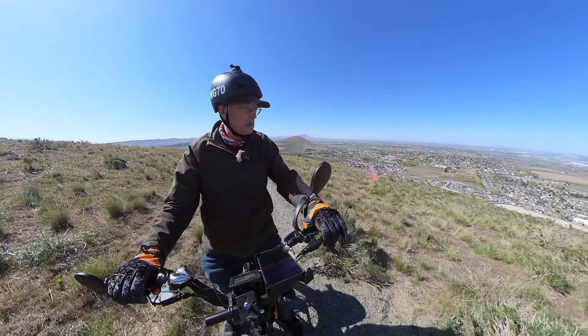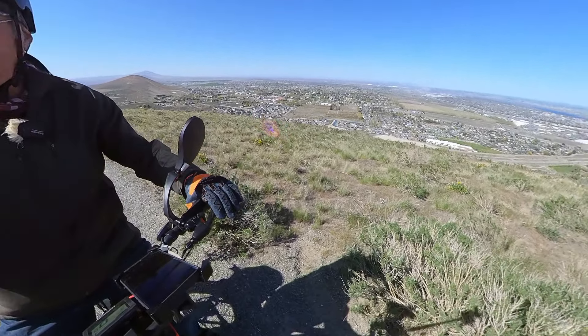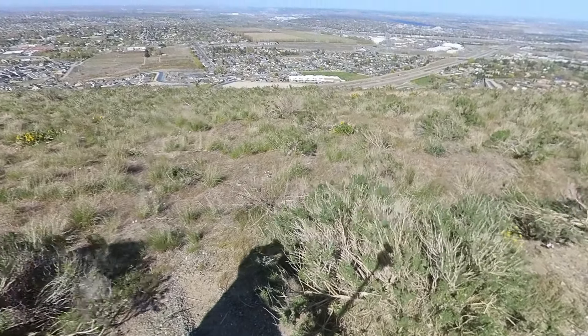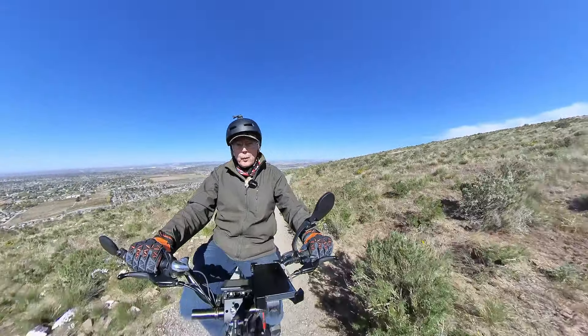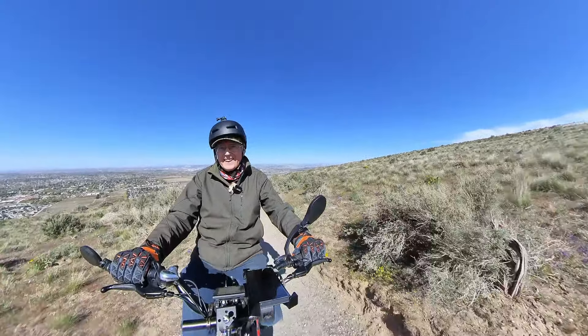Taking a little break here — extremely windy. The mic's almost wanting to dip, so I might not be able to hear it on the mic, but it's definitely windy. It'd be a good place to do a hang glider right here. The wind's at my back now; it's almost blowing me up the hill. I like it.